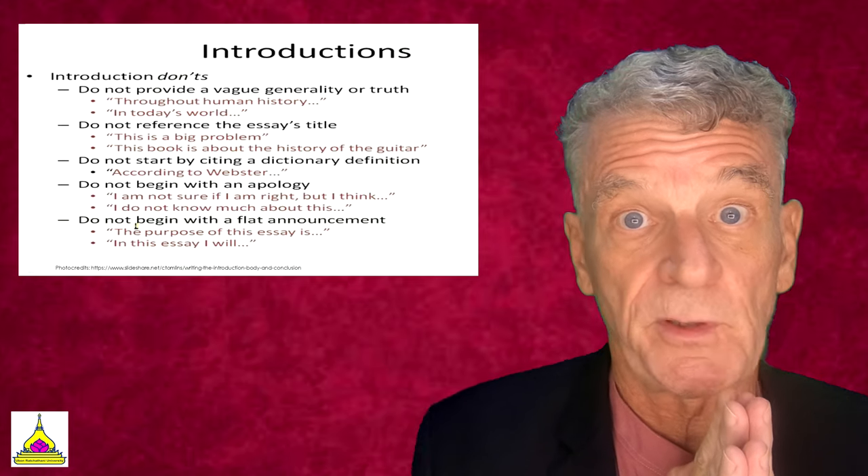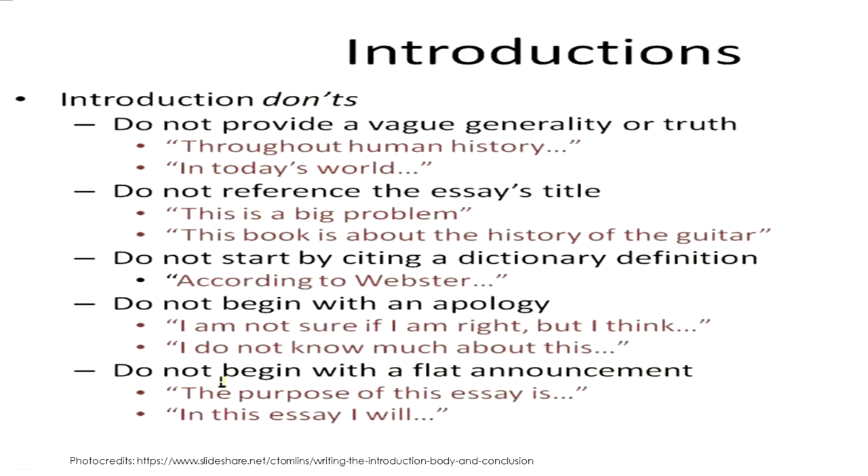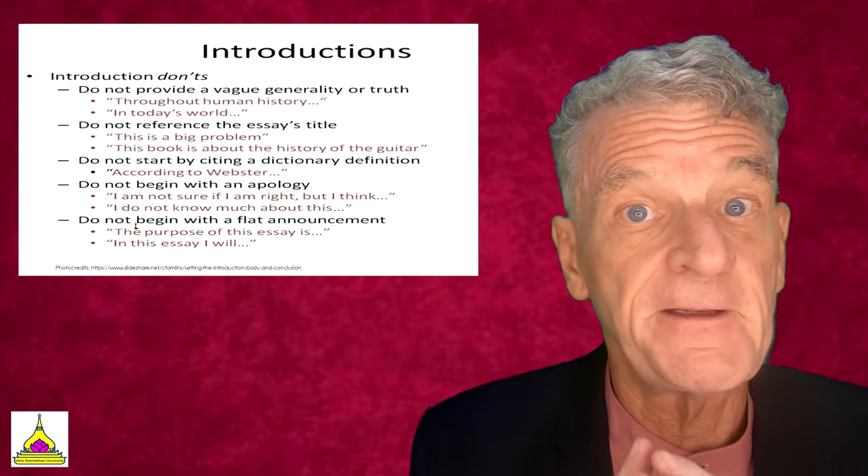Here are some don'ts for introductions. Do not provide a vague generality — for example, 'throughout human history' or 'in today's world.' Do not reference the essay's title; do not start with a dictionary definition like 'According to Webster's'; don't begin with an apology like 'I'm not sure if I'm right, but I think'; and don't begin with a flat announcement like 'The purpose of this essay is' or 'In this essay I will.' Try to dive right into your essay without these clumsy filler statements.